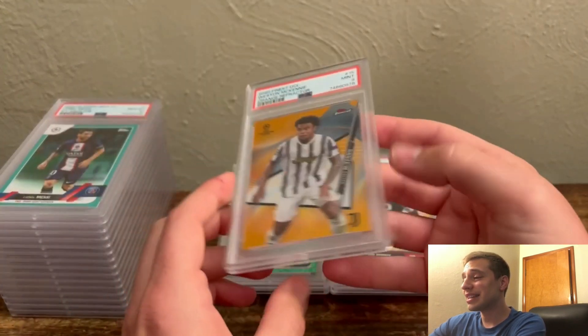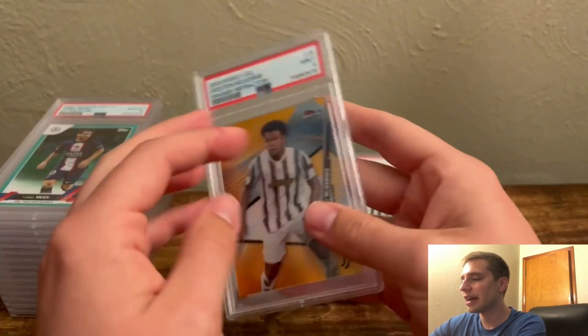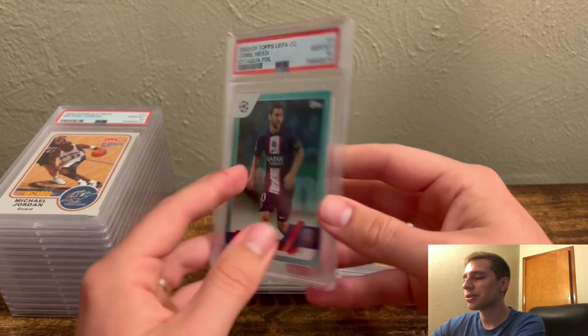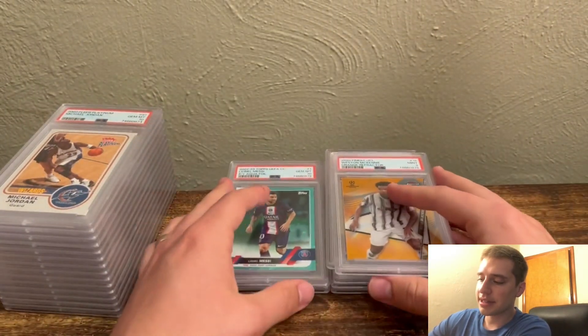Then a Weston McKennie orange refractor — obviously a great player for the US, numbered to 25. And then he did hit a 10 on his last card, which was an icy aqua foil out of 2023 Topps, numbered out of 399. So cool hit there. That was Vince's cards.